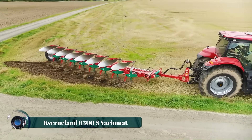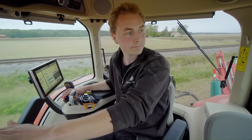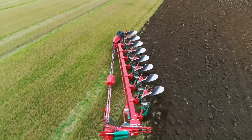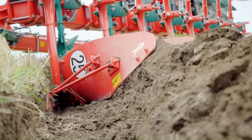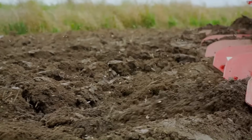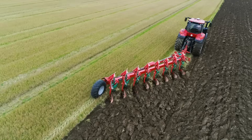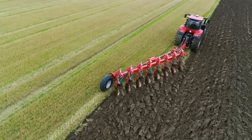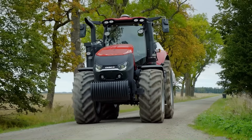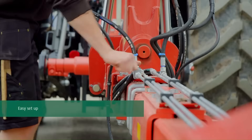Built for modern high-horsepower tractors and demanding soil conditions, the Kvernland 6300S Varimat is a heavy-duty semi-mounted plow that redefines precision and power in tillage. Designed for deep, consistent plowing, this machine features robust heat-treated steel construction and Kvernland's signature Varimat system, which allows for on-the-go working width adjustments from 30 to 55 centimeters per body. Its unique auto-reset system protects against stones and obstacles by automatically lifting and resetting the plow bodies, minimizing downtime and damage.